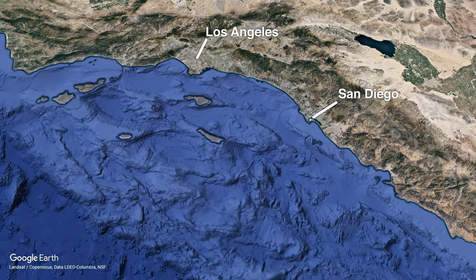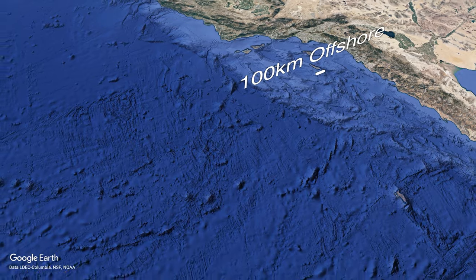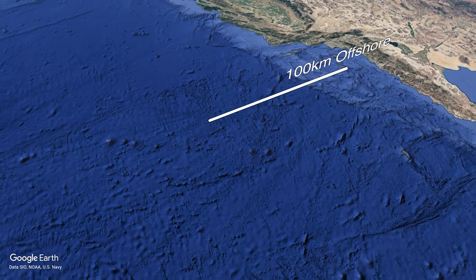Before hitting Earth's atmosphere, Orion will ditch the European Service Module, leaving just the capsule to return to Earth at a speed of 11 kilometers per second. This will mean that temperatures on the outside of the vehicle will reach 2,760 degrees Celsius — much higher than temperatures reached by vehicles returning from low Earth orbit such as SpaceX's Dragon. After getting a good grilling, Orion will go through its parachute deployment sequence before splashing down in the Pacific Ocean just off the coast of Baja California.